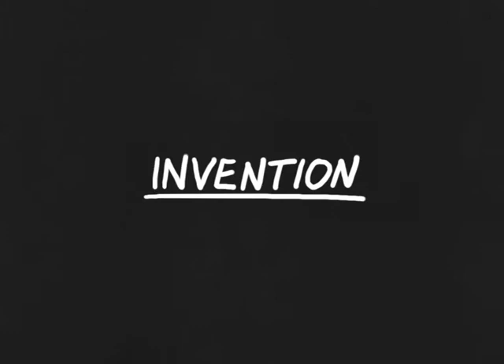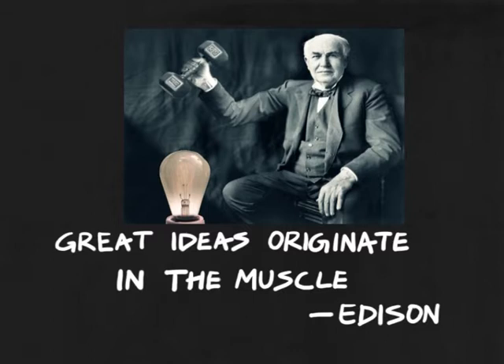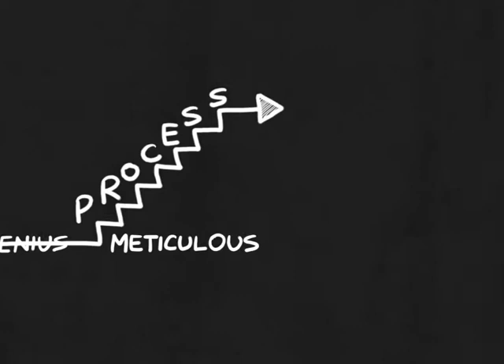The word 'invention' is reserved for earth-shaking solutions, like Edison's light bulb, Shockley's transistor, and Townes's laser. Most of these inventors insist that rather than genius, inventions are the result of a meticulous step-by-step process.